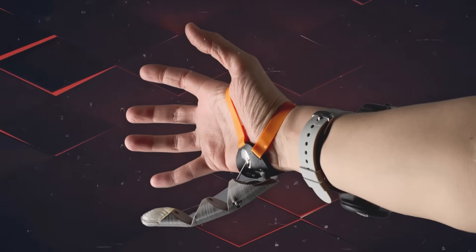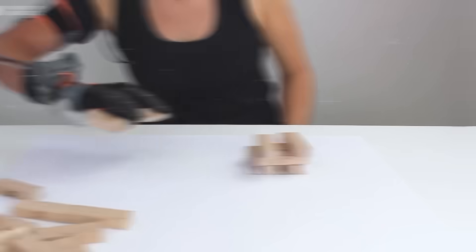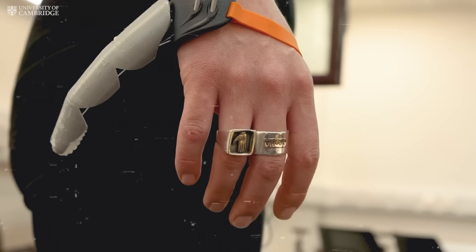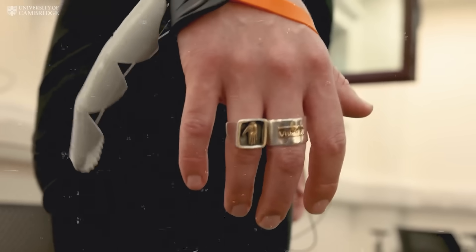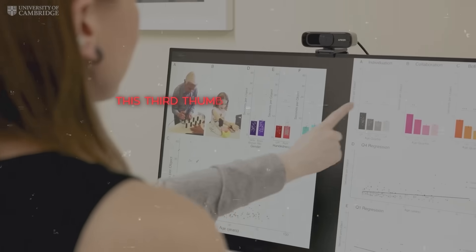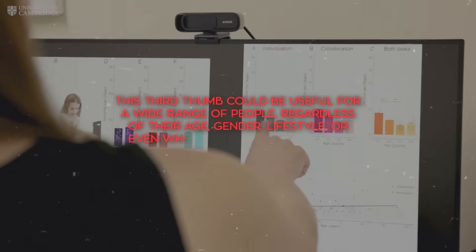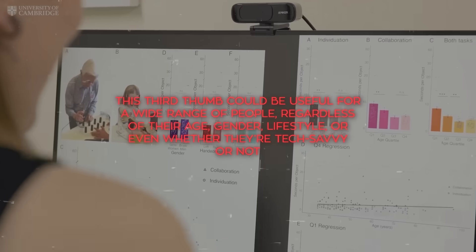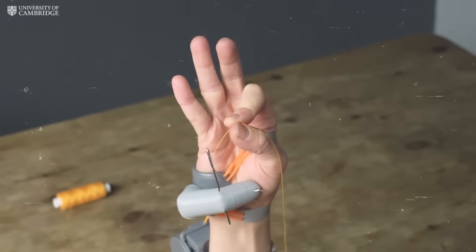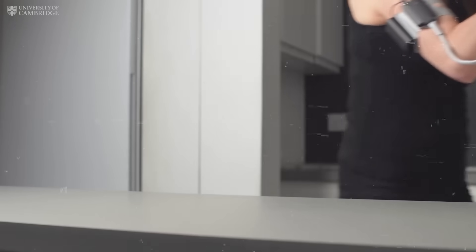So how do you control this third thumb? There are no sensors or probes attached to your hand. Instead, you use your toes. Moving your left big toe makes the thumb go up and down, and your right toe moves it across your palm. You can make all sorts of precise movements just by wiggling your toes. The researchers believe this third thumb could be useful for a wide range of people regardless of their age, gender, lifestyle, or even whether they're tech savvy or not. It could help with daily tasks, work, or just for fun. Plus, it might be a great tool for people who are missing a finger or two.